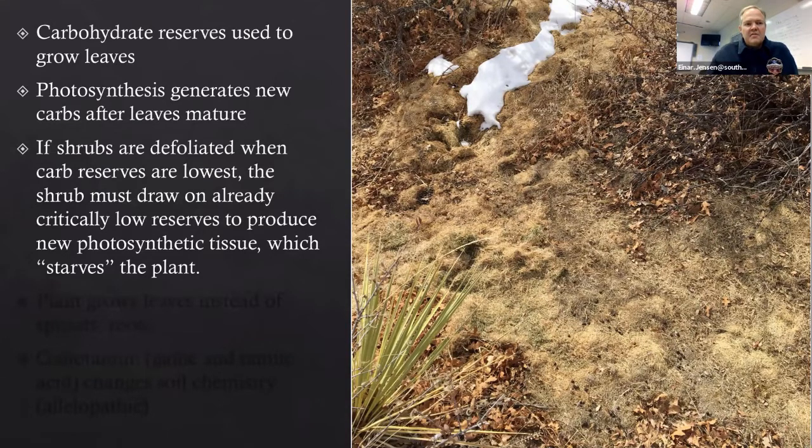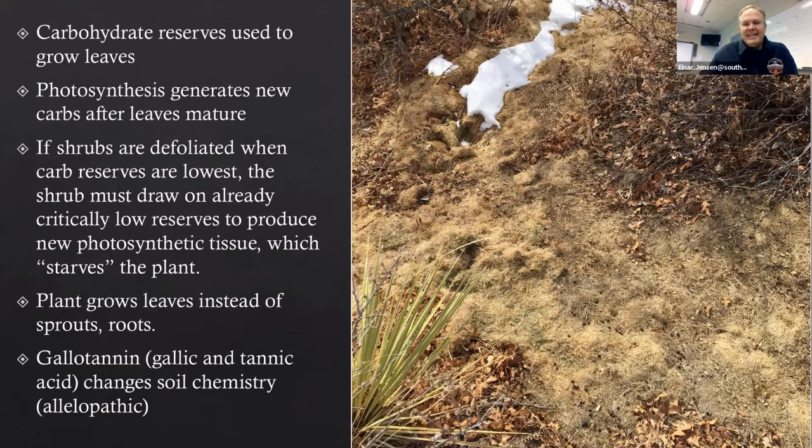If the shrubs are defoliated when the carb reserves are lowest, that individual shrub has to draw on its already critically low reserves to produce new photosynthetic tissue. This is why current methods of treating Oak just aren't working. If the plant is growing leaves, it's not growing roots or sprouts. Oak also has a chemical in its leaves called gallotannin — a combination of gallic tannic acid that changes the soil chemistry to favor Oak but not other species.